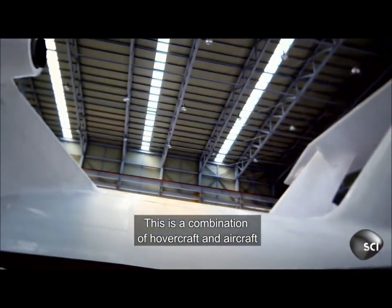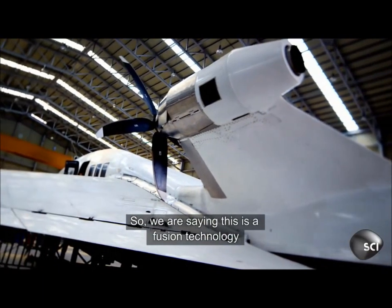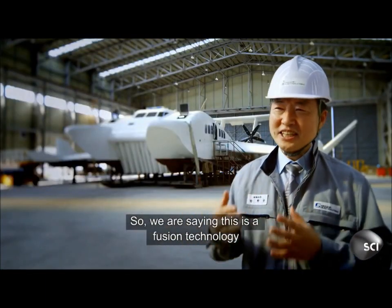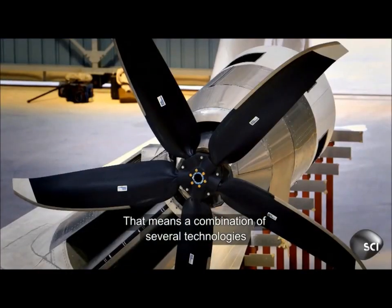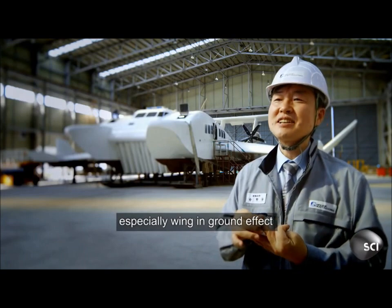This is a combination of a hovercraft and aircraft. So we are saying this is fusion technology — a combination of several technologies, especially wing and ground effect.